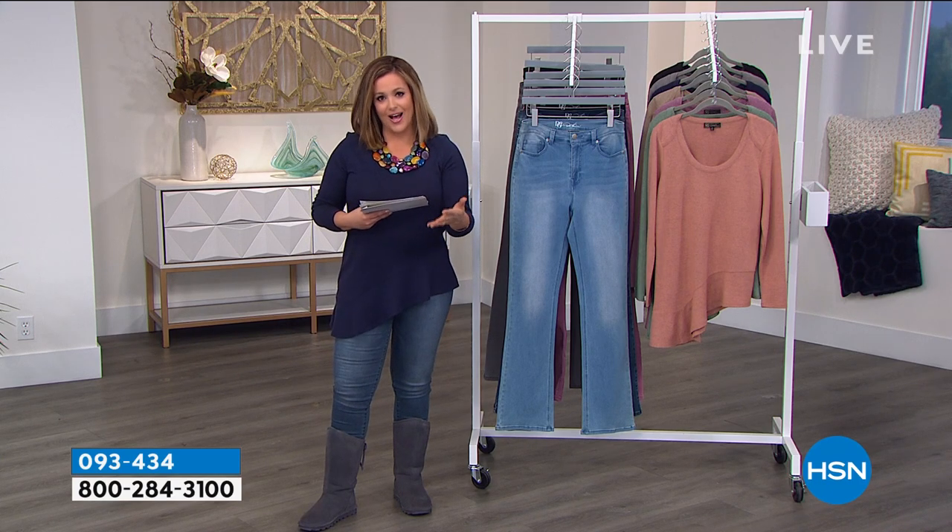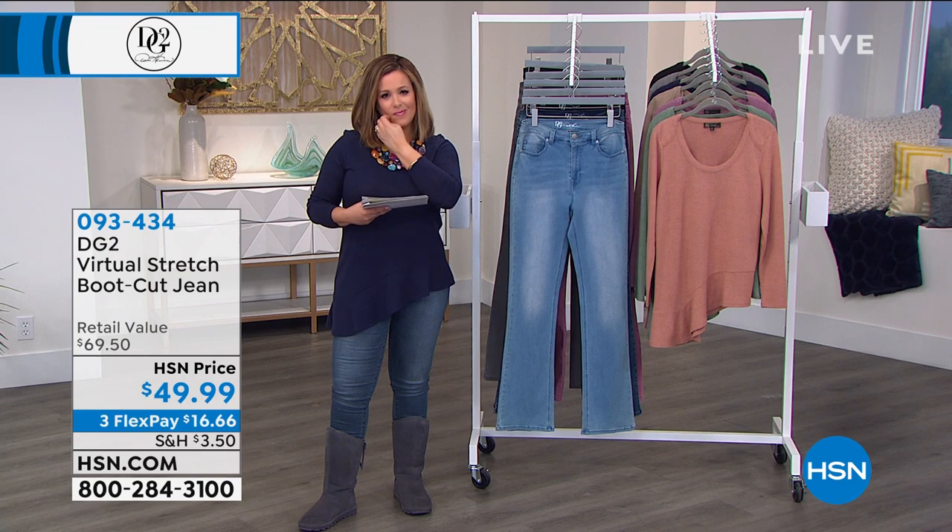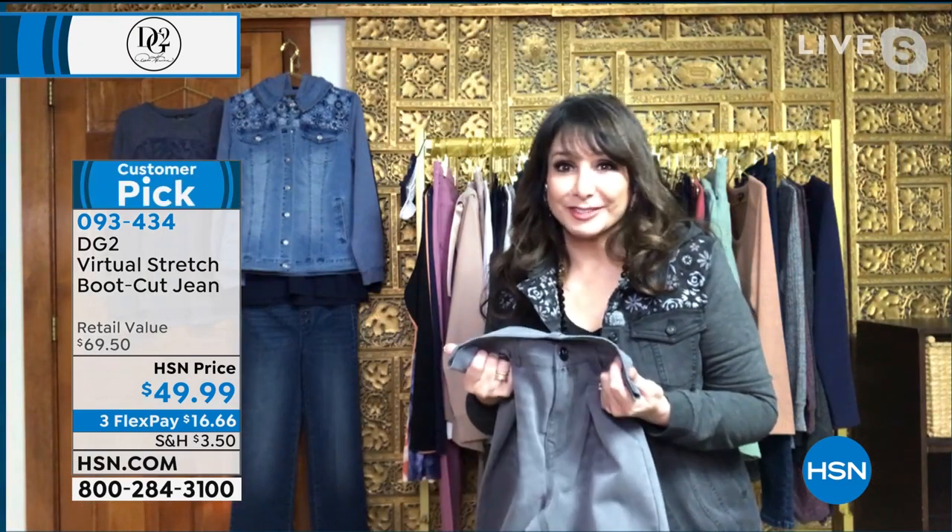So many women had stopped wearing denim and they came back because of DG2. My mom had never — I never saw my mom in a pair of jeans.